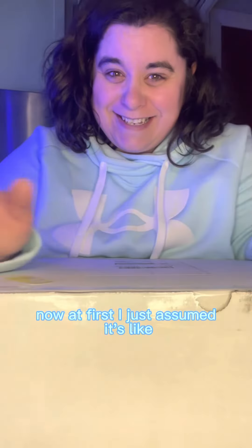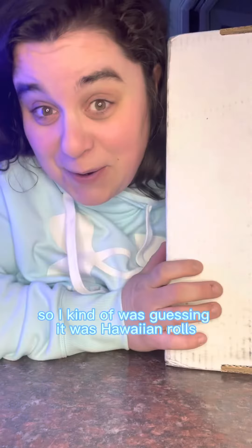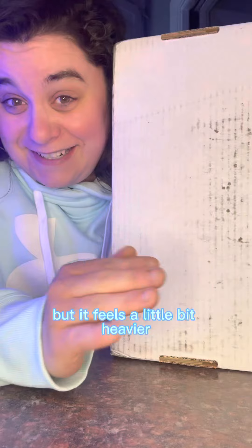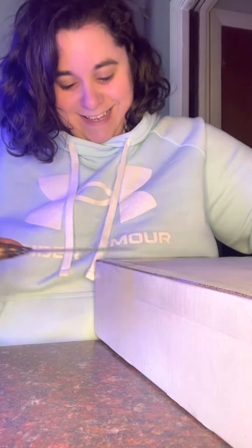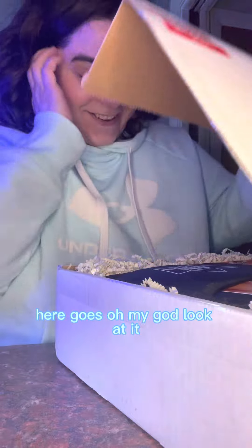At first I just assumed it's like the size of Hawaiian Rolls, so I was guessing it was Hawaiian Rolls, but it feels a little bit heavier. Get it in there. Okay, here goes.